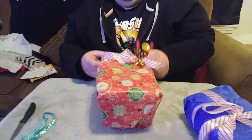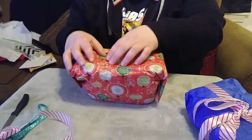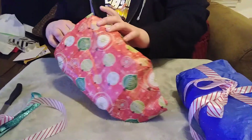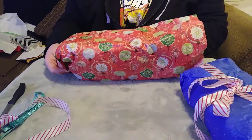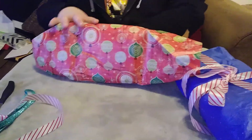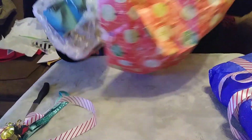Look at this — this is really neat too. A neat little Christmas thing there. This paper's really neat too, very cool. And it's Bubble Rat.